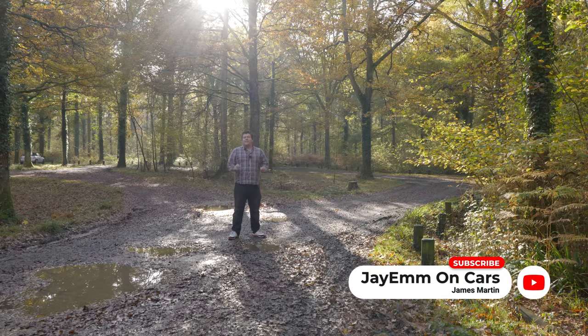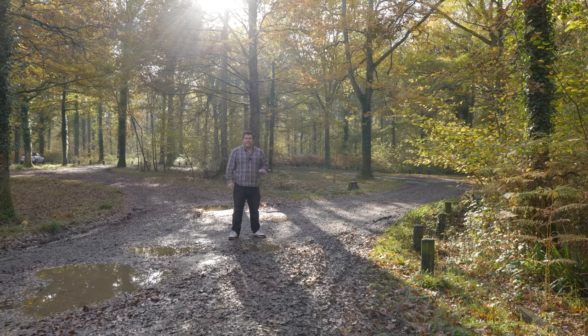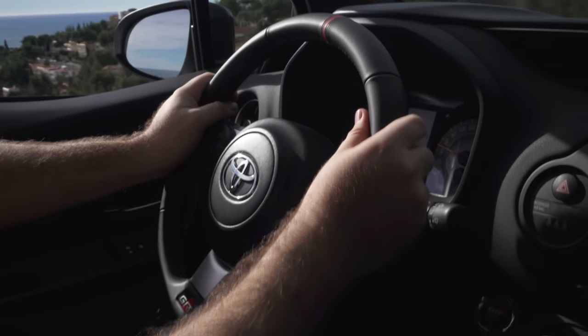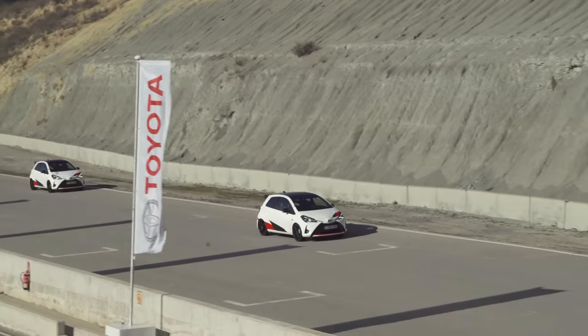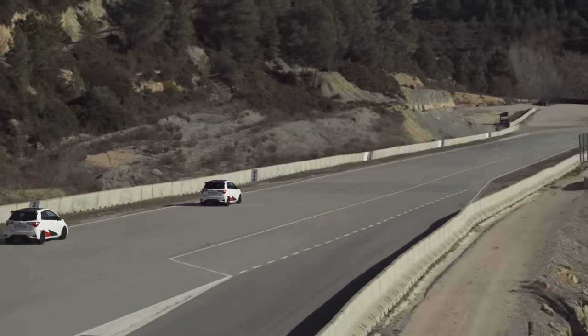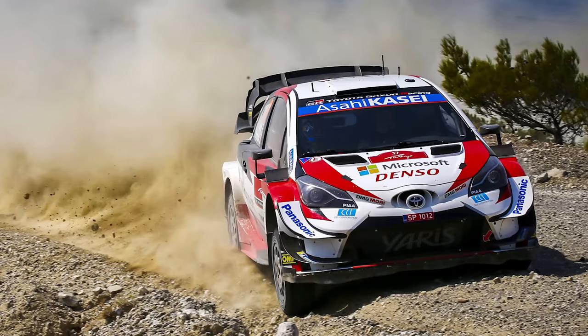Hello, everybody. Two years ago, I was lucky enough to attend the European launch of the new Yaris GRMN in Barcelona with Toyota UK and Toyota Europe. That was an incredibly exciting and new car for the company. It was the European debut of the Gazoo Racing brand, something we've come to see a little bit more of in recent years.